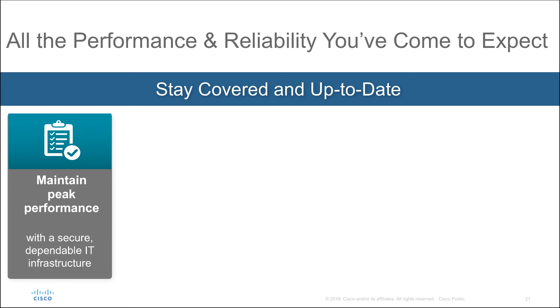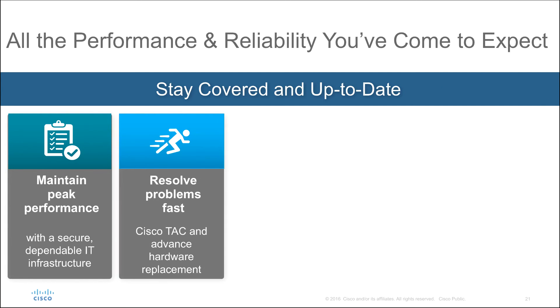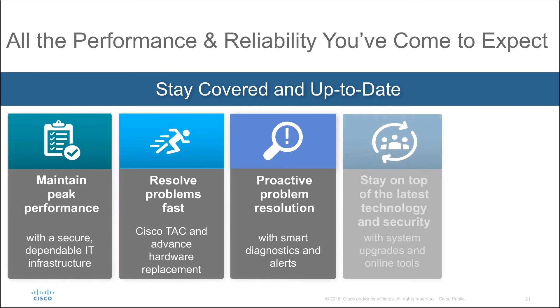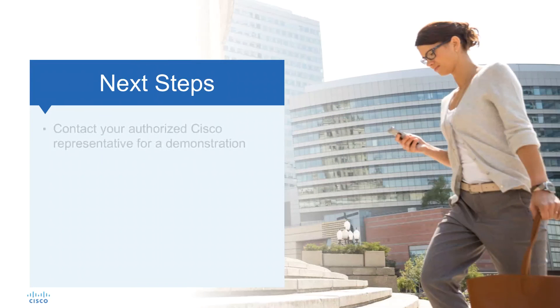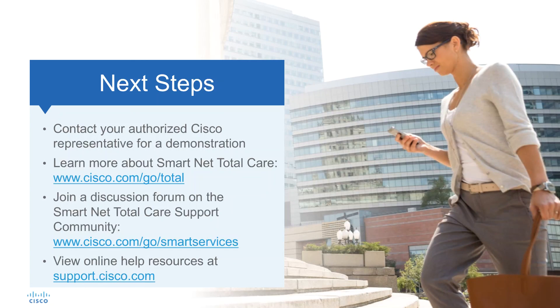Cisco SmartNet TotalCare service goes far beyond a simple warranty replacement policy. By combining our world-class technical support with actionable information about Cisco systems, devices, and software, we can help you mitigate risk, resolve problems faster, and more efficiently and effectively manage your technical support operations. For more information about Cisco SmartNet TotalCare, visit cisco.com/go/total, or contact your Cisco partner or local account representative.